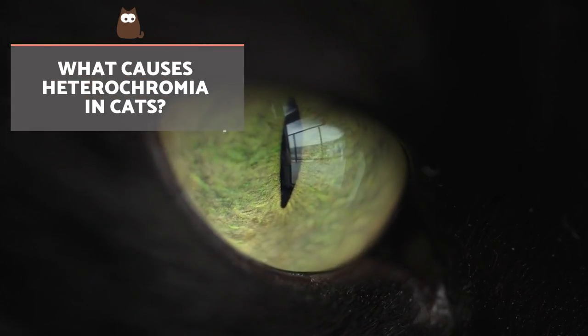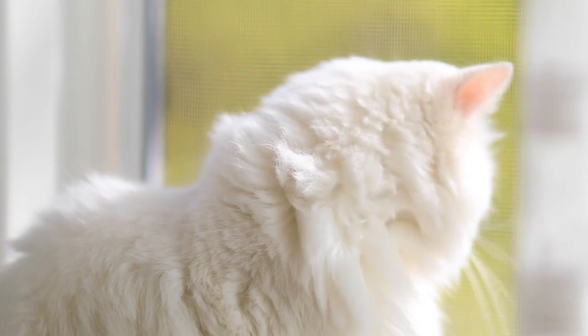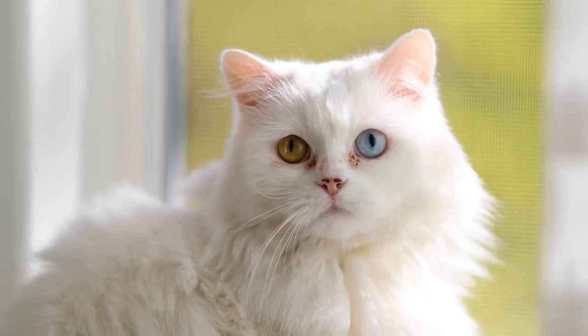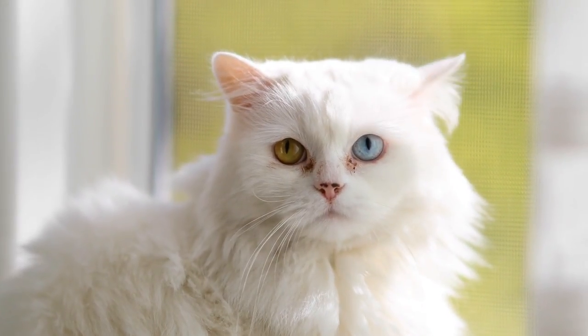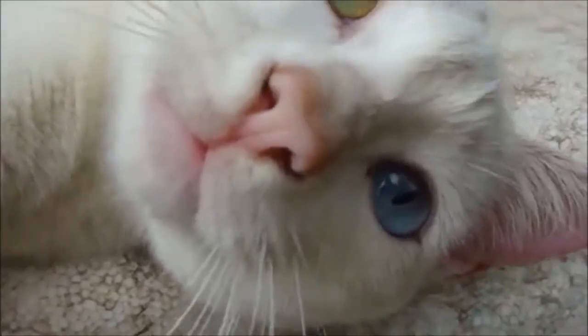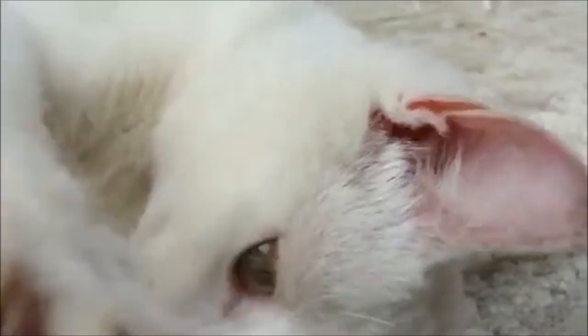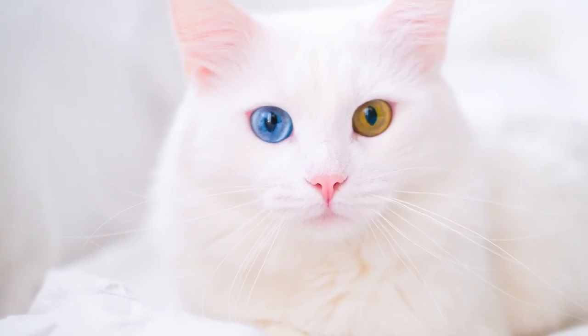What causes heterochromia in cats? This condition can be of genetic origin. Congenital heterochromia can be present from birth or appear shortly after. Kittens are born with blue eyes, but their true eventual hue does not register until between 7 and 12 weeks of age. At this point, the iris pigment begins to change colour, and we can see if the cat will have this condition.